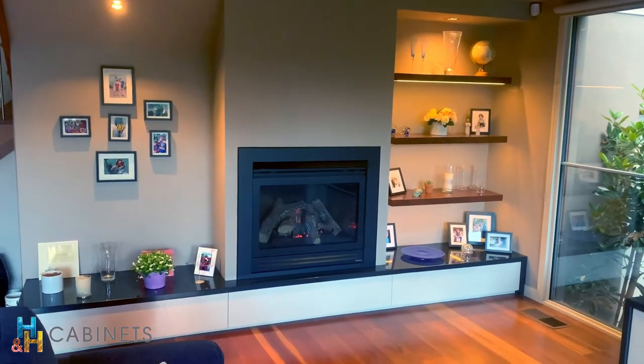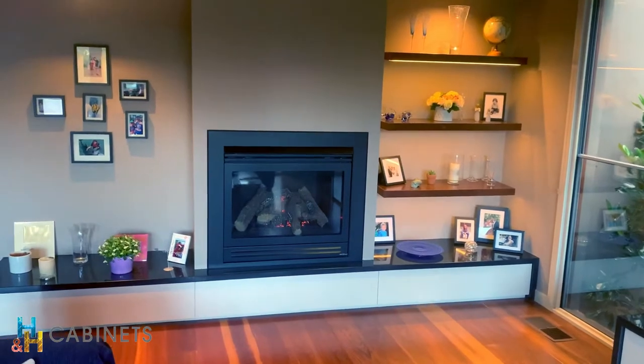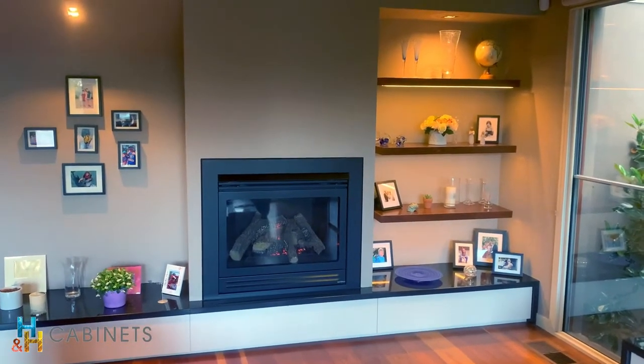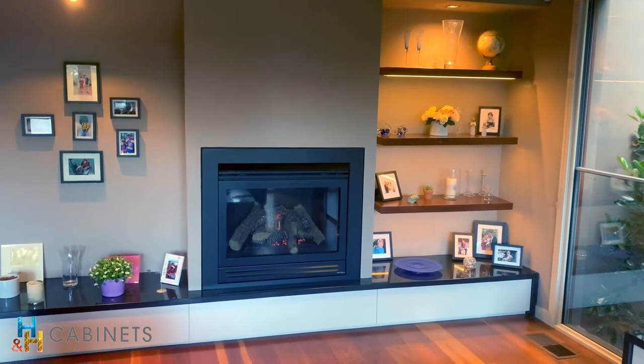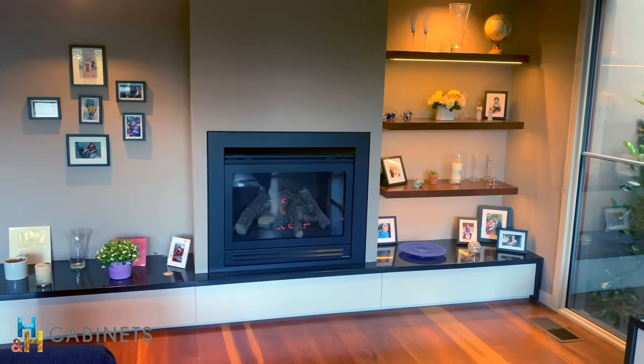Hi guys, Dale from H&H Cabinets. Here's a nice little unit that we built around a fireplace a couple of years ago. Some nice floating timber shelves on the wall with some LED lights underneath them to shine down and light up the shelves below.